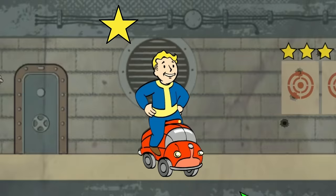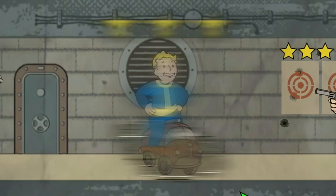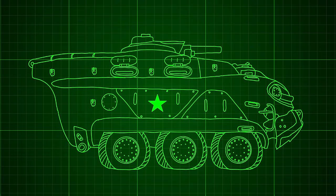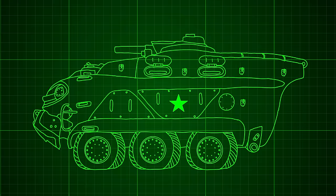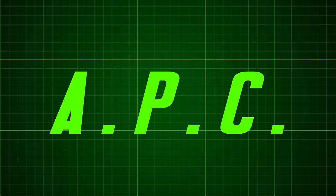Rumors have it, with enough TLC, a few perk points, and a decade or so worth of development time, that this resilient vehicle may be drivable in a wasteland near you. First off, I'd like to coin a name for this weapons platform so I can have a little more fun referring to it than just calling it APC — especially given I don't really feel the acronym is accurate. More on this later.